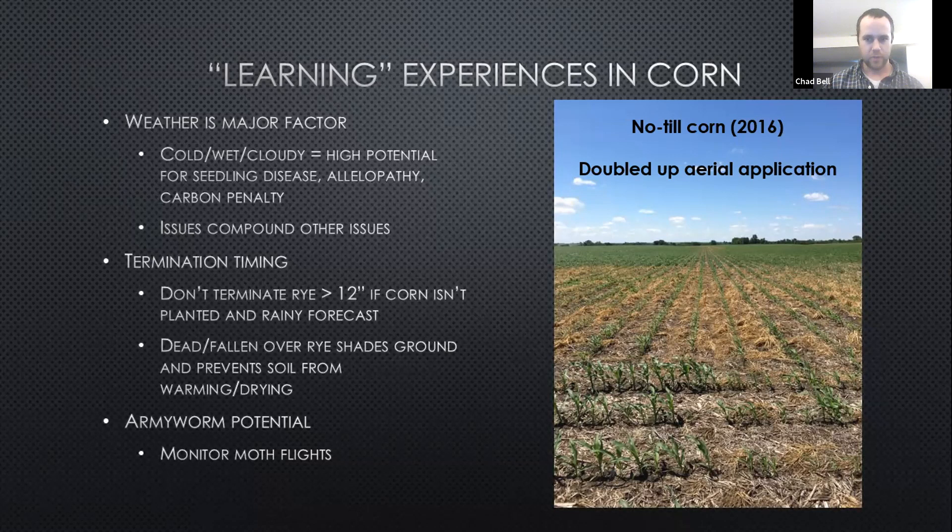I've come across the scenario where I terminated some bigger rye first thing in the spring, got a cold and rainy forecast, and next thing I knew it was 30 days later and I was watching paint dry, trying to figure out when I could plant corn because it had fallen over and shaded the ground. It's a great insulator if that's what you're after, but if you're wanting to get crops planted it doesn't work well in that scenario. Also, there is army worm potential — just monitor moth flights and scout your fields.